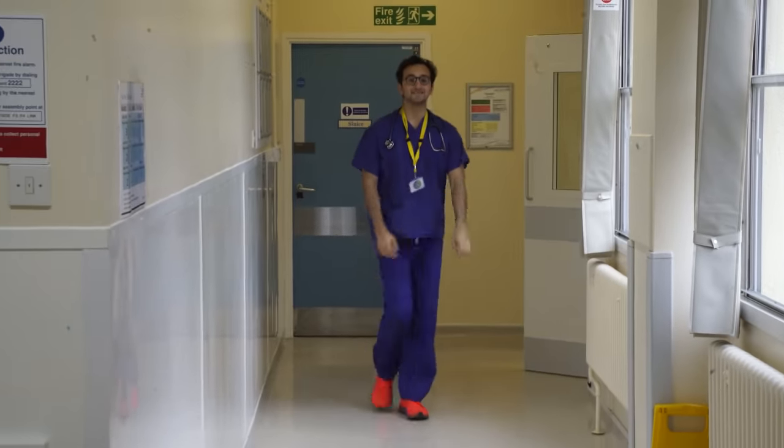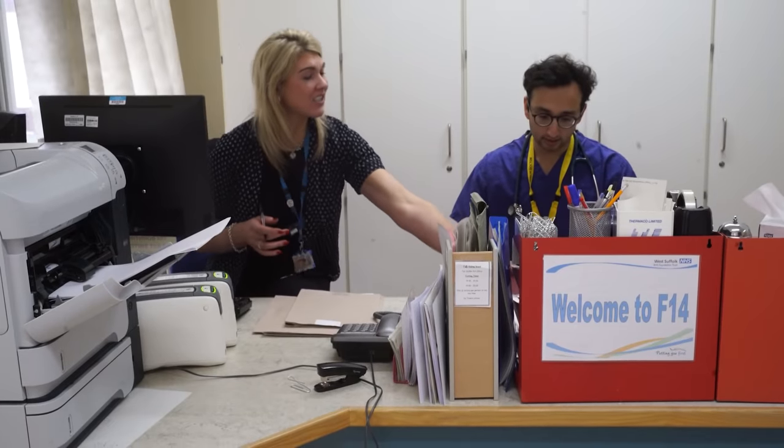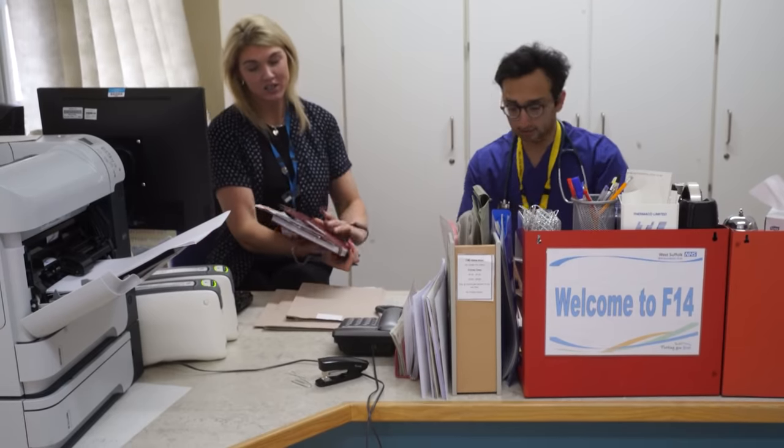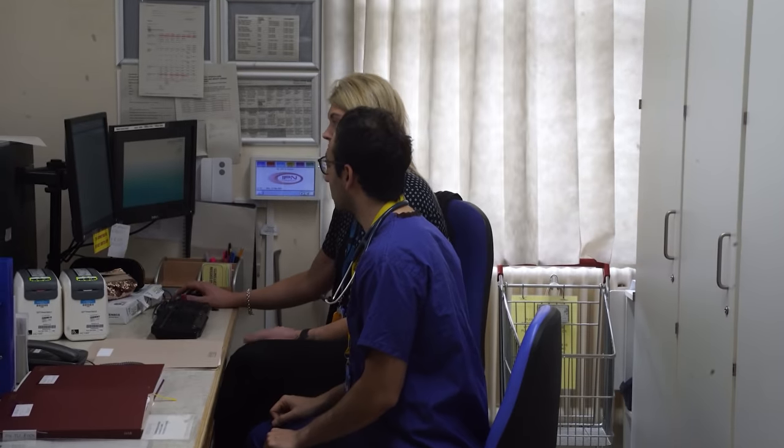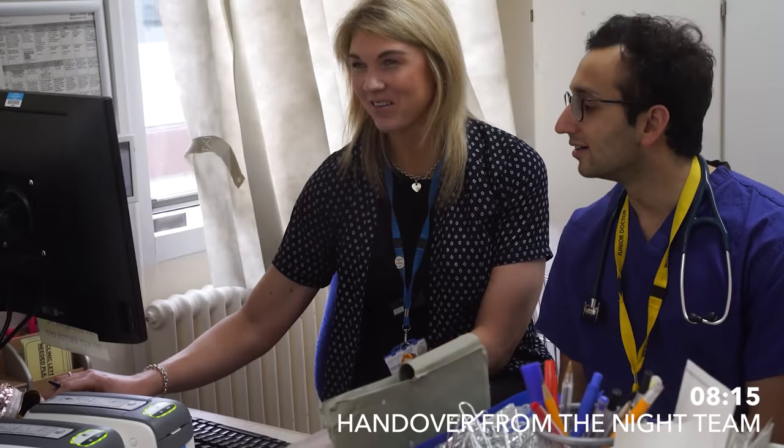And then at 8.05, we start our obstetrics handover where the midwives, obstetricians, and anaesthetists discuss the ladies that we've got in the labour suite. This is not overly relevant to me today because I'm on call for gynecology, but I'll talk more about this in a future video about life on call for obstetrics.